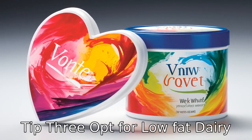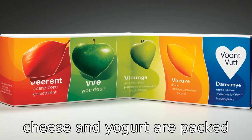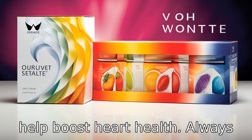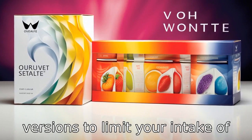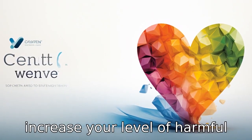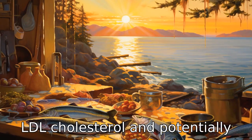Tip 3: Opt for low-fat dairy. Dairy products like milk, cheese and yoghurt are packed with essential nutrients that help boost heart health. Always opt for low-fat or non-fat versions to limit your intake of saturated fat, which can increase your level of harmful LDL cholesterol and potentially lead to heart disease.